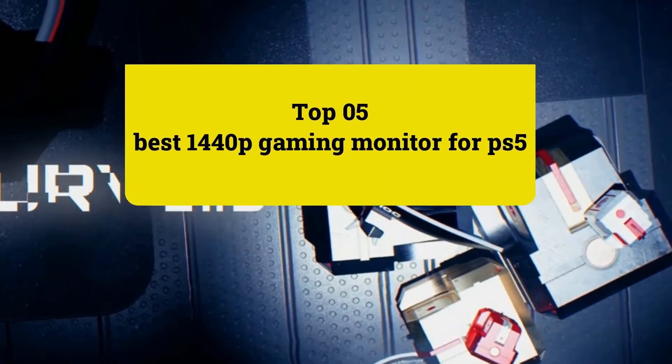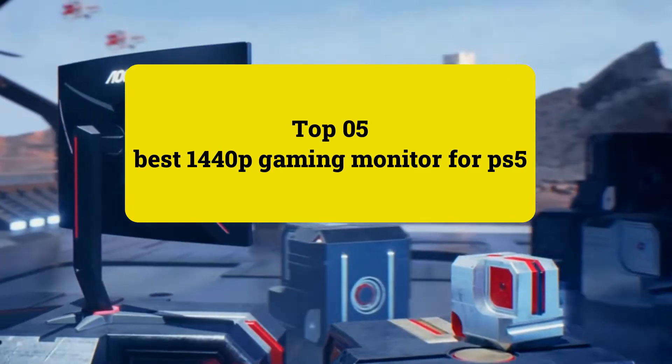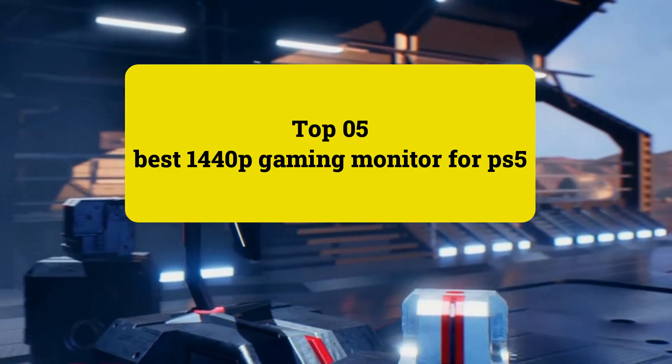Garden Review presents Top 5 Best 1440p Gaming Monitors for PS5. Let's get started.